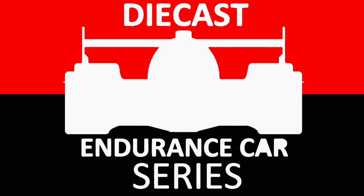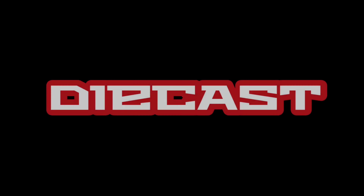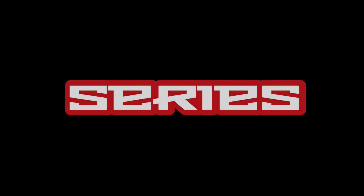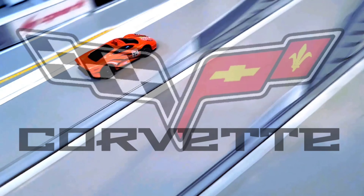Walton I-4 Diecast Endurance Car Series. 12 teams, 24 drivers, 2 classes, 1 champion.